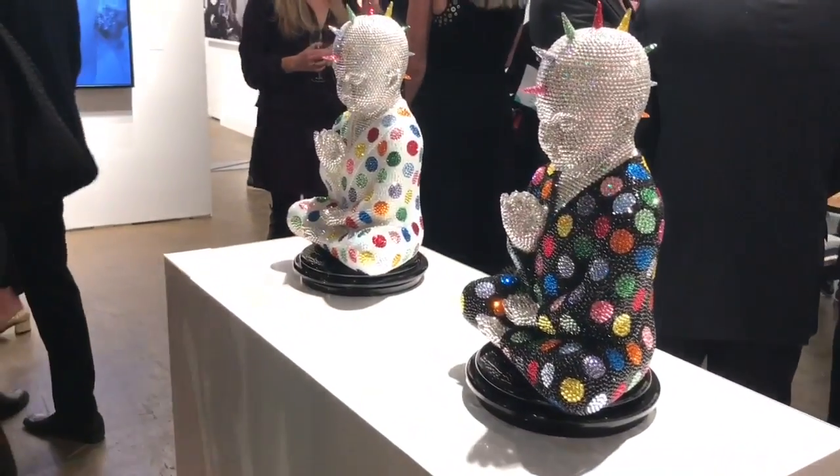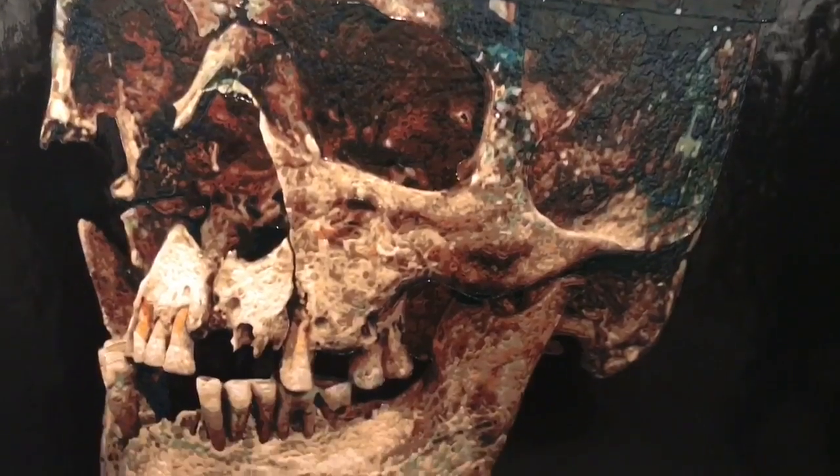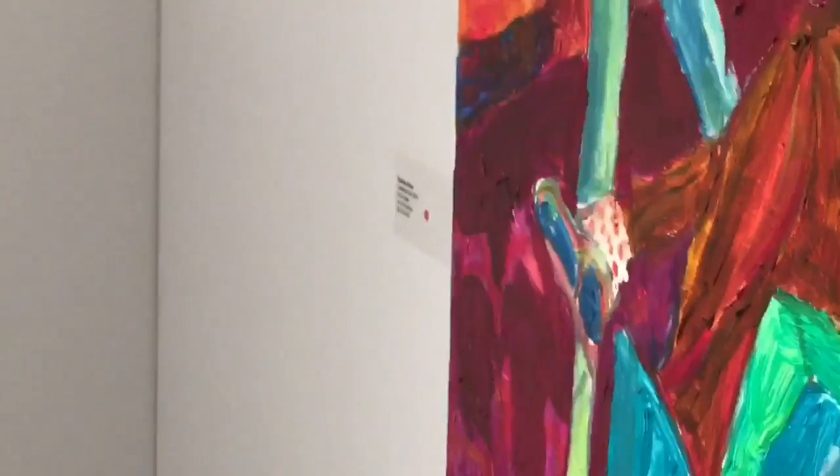Here I am at Art Toronto, a VIP preview. Going to give you a little tour. Thanks for the kind words — lots of vlogs, keep it up, great work, love it.